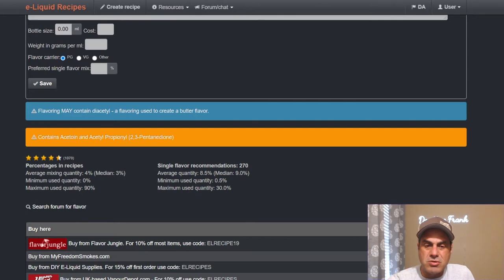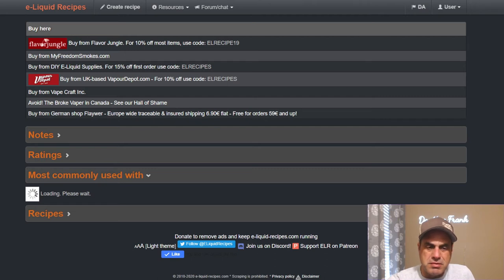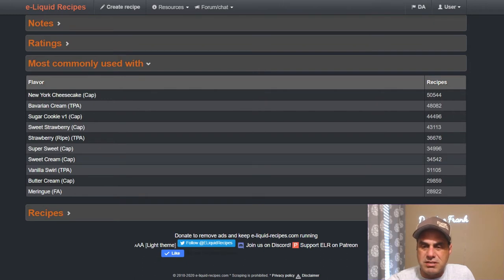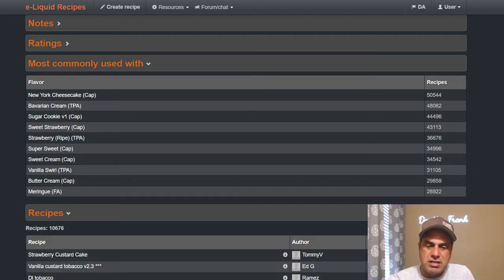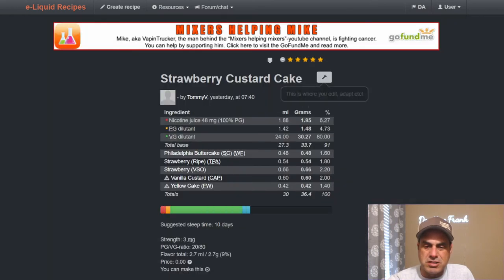Capella Vanilla Custard may contain diacetyl — it contains acetoin and acetyl propionyl, which is why they made V2. Looking at the common pairings, these numbers are huge: 50,000, 48,000, 44,000 — New York cheesecake, Bavarian cream, sugar cookie, sweet strawberry, strawberry ripe, super sweet, sweet cream, no swirl, buttercream, and FA. A recipe that just came out yesterday still uses it — Strawberry Custard Cake.